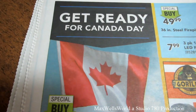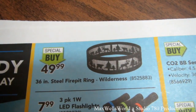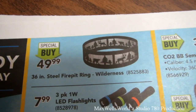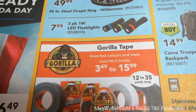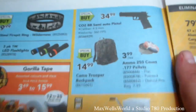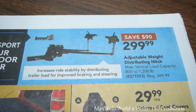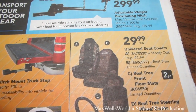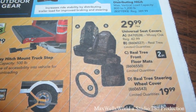Get ready for Canada Day — various Canadian flags and poles in various sizes starting at $6.49. There's a 36-inch steel ring fire pit with a wilderness pattern for $49.99. Gorilla tape in assorted colors and clear, prices ranging from $3.49 to $15.99. A CO2 BB semi-auto pistol for $34.99. A camo trooper backpack for $14.99. An adjustable weight-distributing hitch, savings of $90, regular $369, for $299.99. Universal mossy oak seat covers for $29.99, real tree front floor mats and real tree steering wheel cover for $19.99.